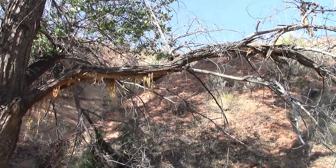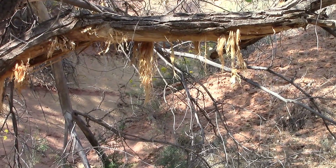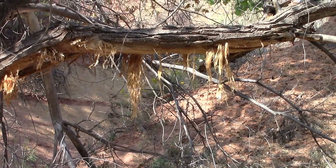Just looking at this tree, how it's all shredded. We're trying to figure out if a bear did that. You can see the marks.